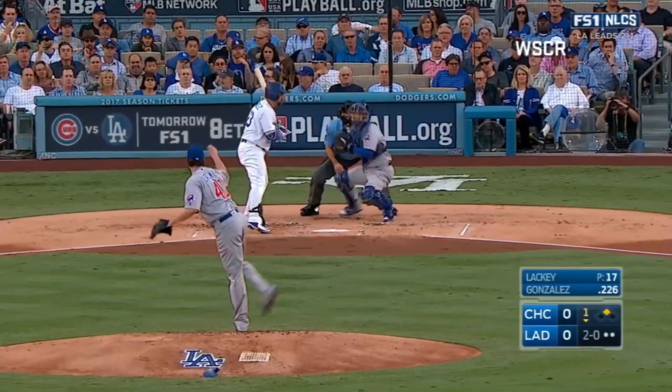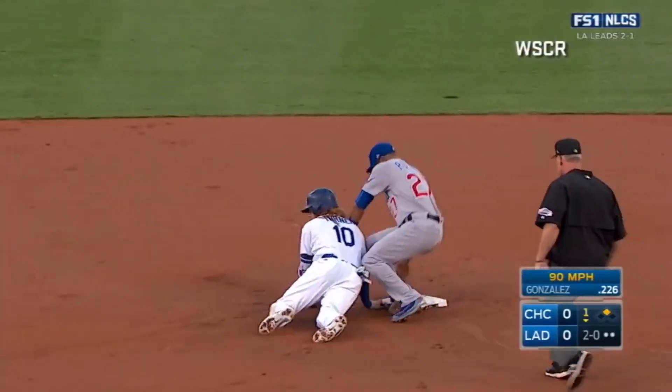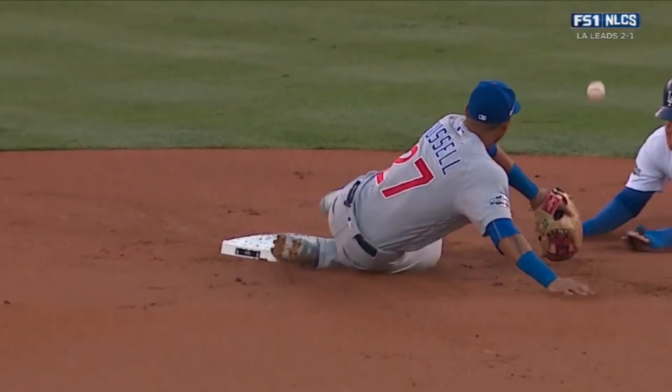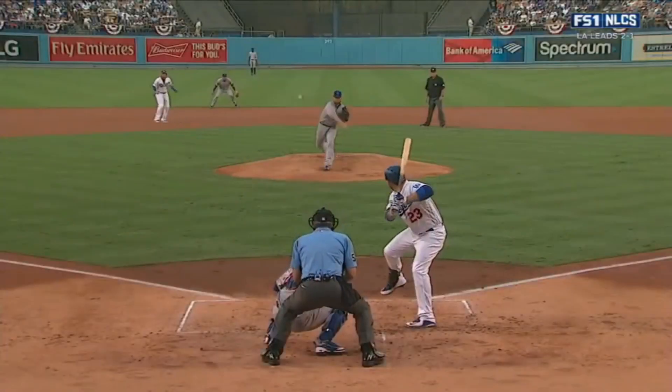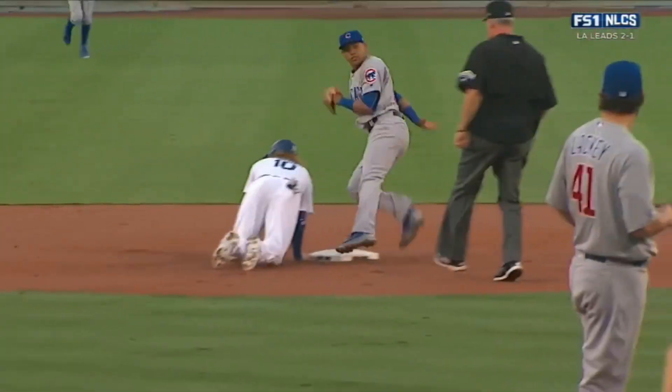The 2-0 to Gonzalez outside — pickoff throw to second base. And they got him. Wilson Contreras, Russell the shortstop — and Justin Turner is picked off second. Clearly out at second base. Great throw by Contreras.